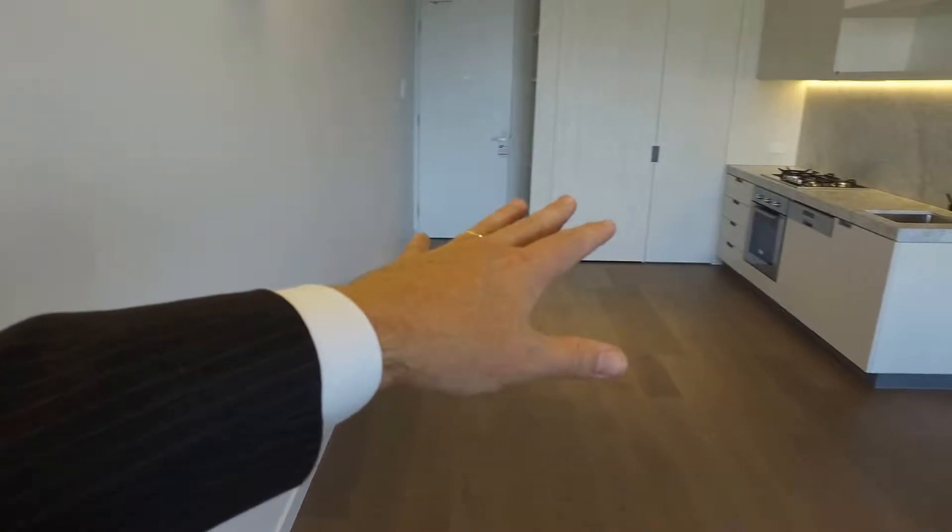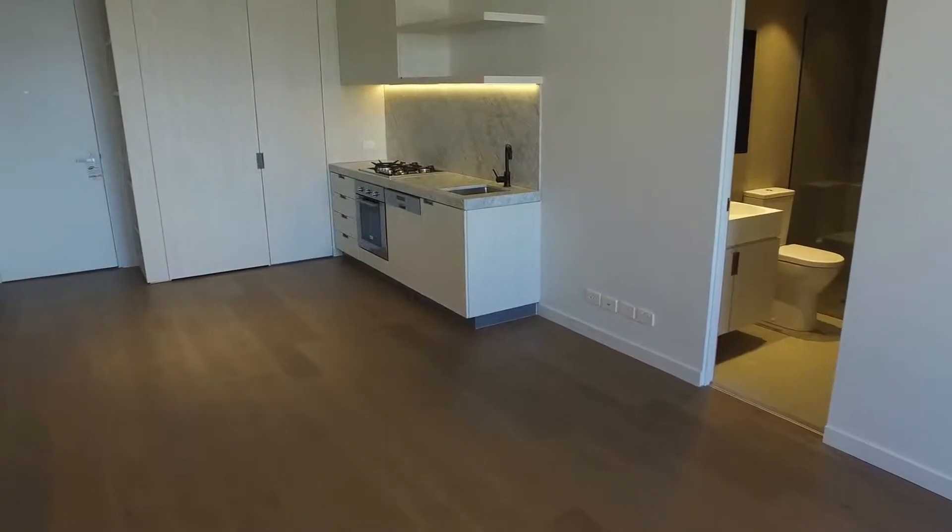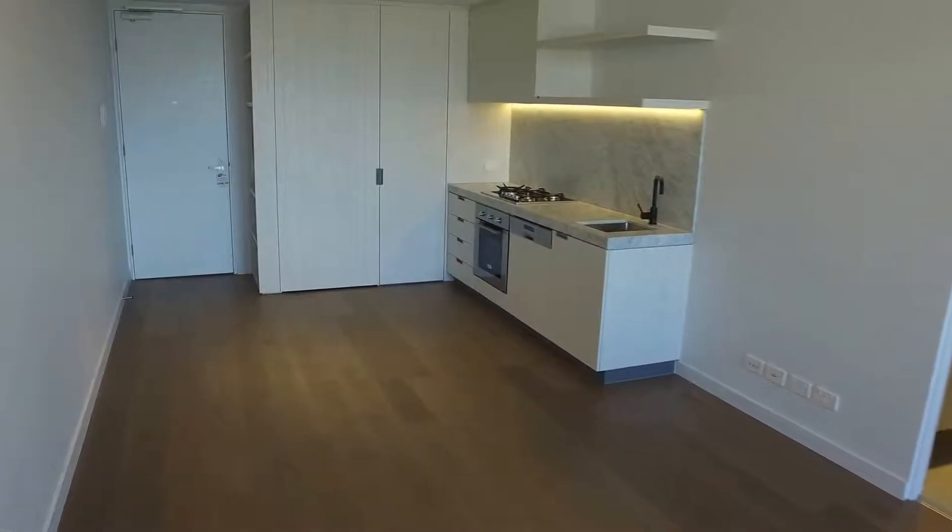The lounge is really good in that you've got a spot for a couch in front that will run along this wall, a table and chairs in front of the kitchen over there, and then a TV set up over here where you can see the power points. Fully air-conditioned.